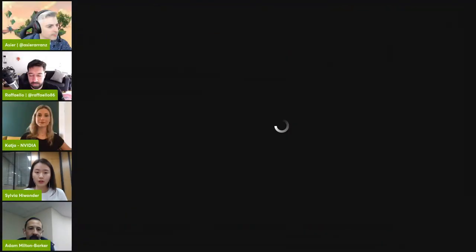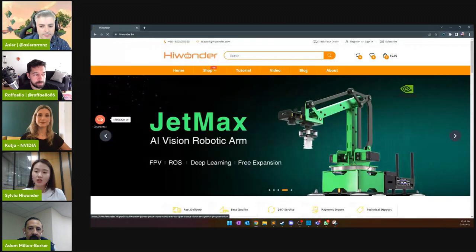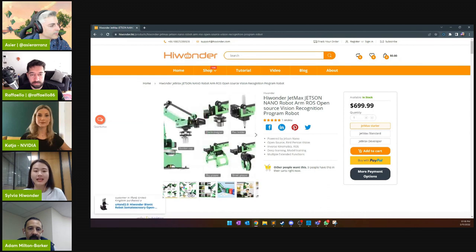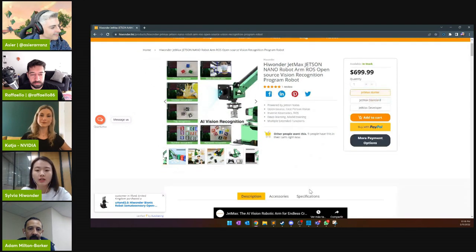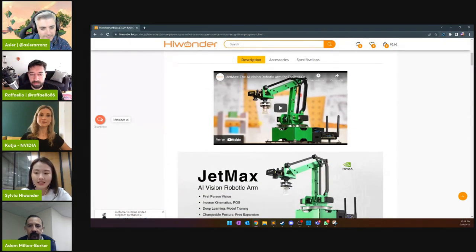After many attempts, we finally decided to use the Jetson Nano platform with a high-definition wide-angle camera to realize the possibilities of the robotic arm. There are many details on our page now. In order to allow developers to better realize their AI ideas, we enhanced the scalability of JetMax to meet the development needs of different scenarios. That is the background of JetMax.